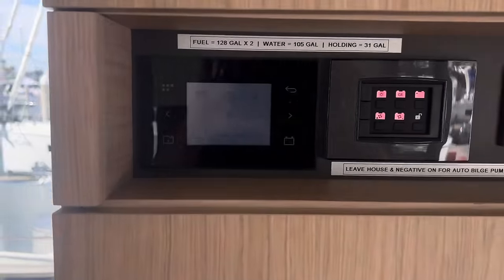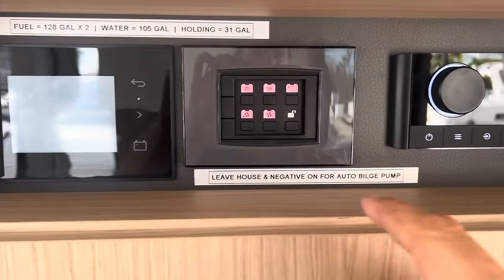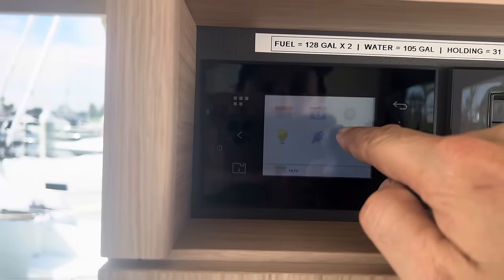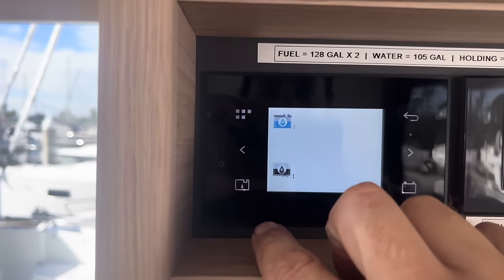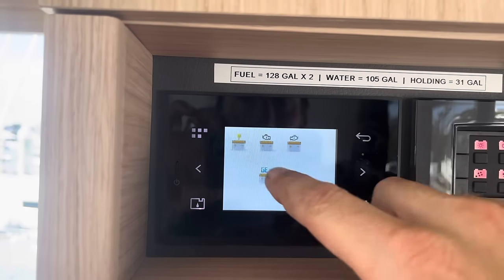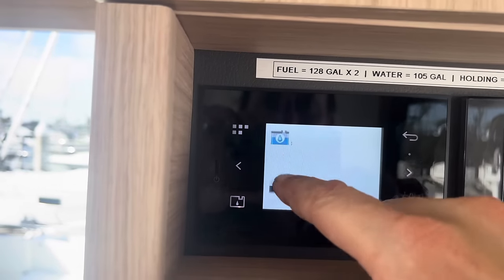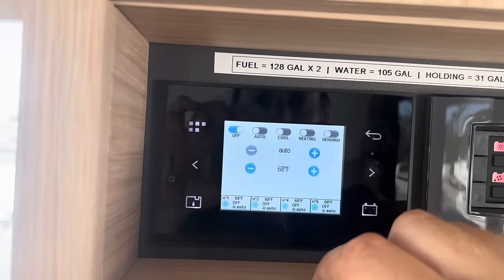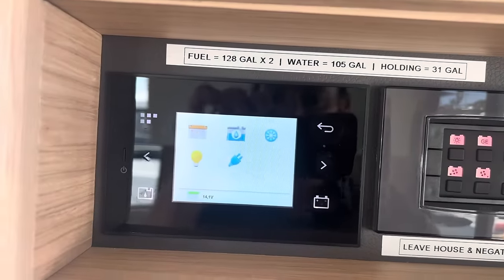Here are your main breakers, the generator, all your light switches, your negative battery, your Fusion head unit — a Bluetooth unit. This is your panel to monitor your tank levels and battery levels. So there's your generator battery, engine battery, house bank. And then you can also look at your water tanks and fuel tanks. You can change your air conditioner selection from here, and this is where you'd switch it from generator to shore power if you need.